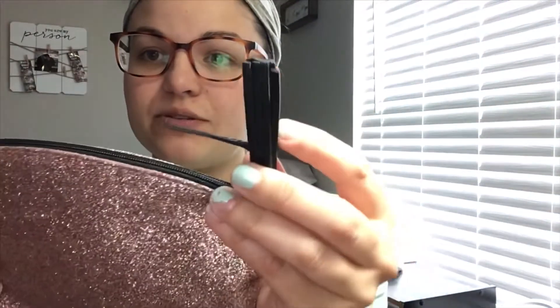This month's bag came in this super cute glittery bag, and it has this cute little tassel-y zipper which I love. I'm super excited to share with you guys this month's products — they were so good.